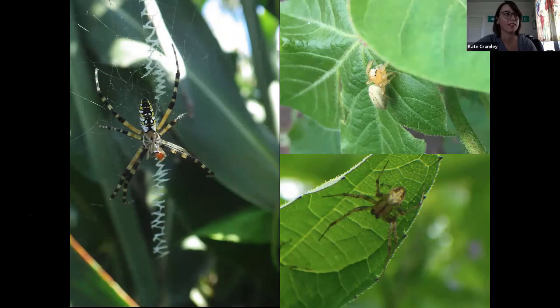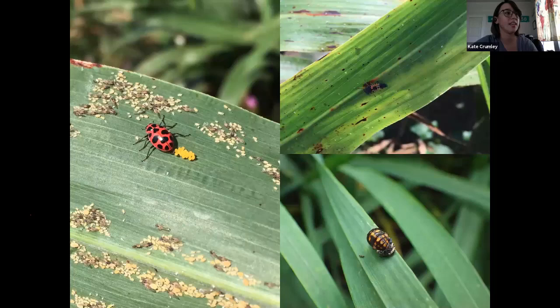Lady beetles — these guys are predatory. Normally the eggs are going to be bright yellow. You can see a lot of aphids in that picture — that one's not too worried about her baby starving. That's a pink lady beetle — we've got several different species of lady beetles here, and this is one of the native ones. That's what the larva looks like, and the pupa is on the bottom right. The larva all look a little bit different, but they all hold this same kind of alligator-looking form, but without the front pinchers like the lacewing larva has.